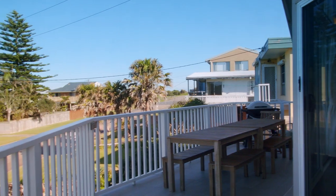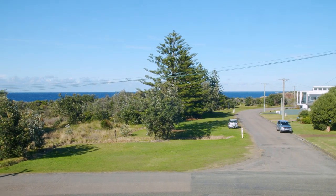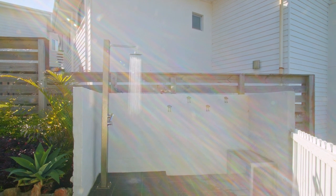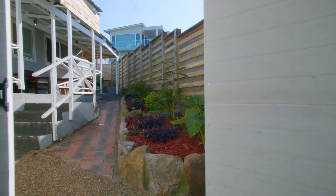These properties really are just wow. Whilst both of these properties have separate external entrances, there is an outside gate that connects the two.